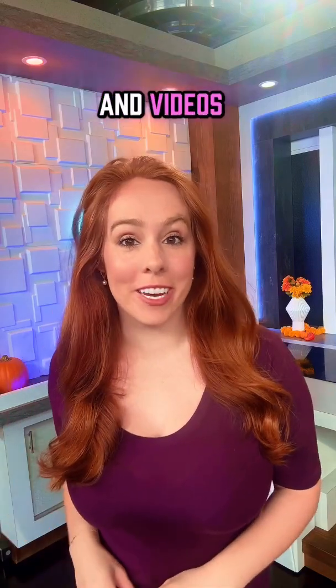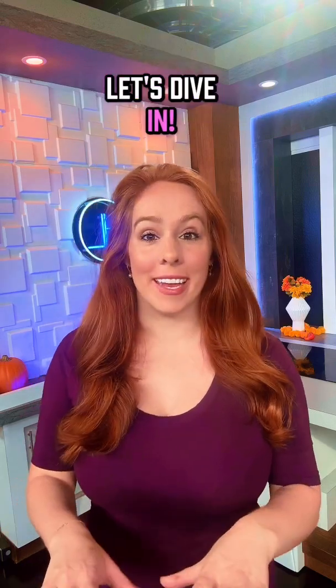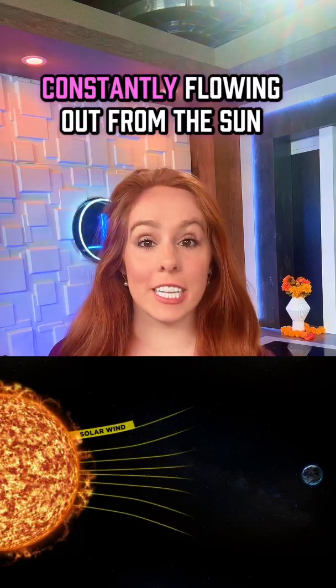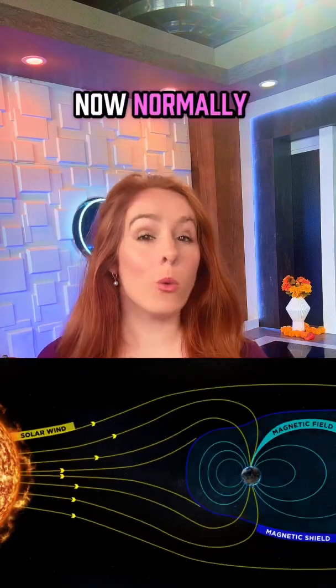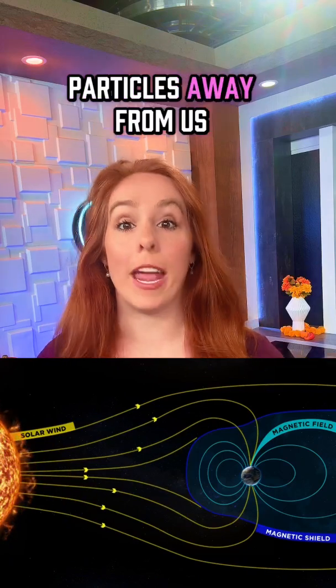I'm sure you've seen the photos and videos of the northern lights over the United States, but do you understand why this is happening? Let's dive in. It all starts with solar wind — heat and charged particles constantly flowing out from the sun that travel through space. Normally, Earth's magnetic field acts like a giant shield, deflecting most of those particles away from us.